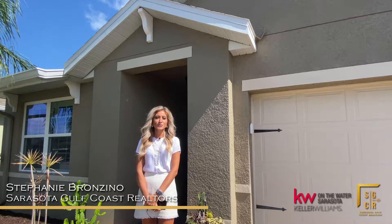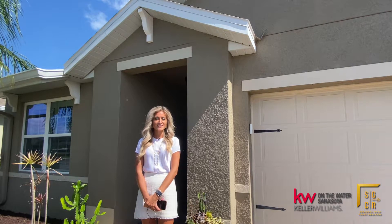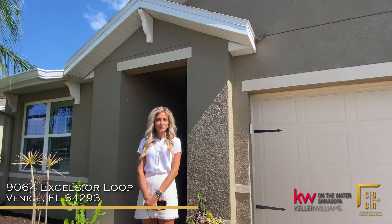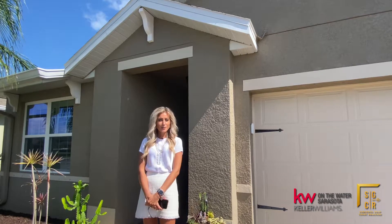Hi, I'm Stephanie Brinzino with Keller Williams on the Water Sarasota. Welcome to my new listing, 9064 Excelsior Loop, located in the beautiful D.R. Horton gated community of Rapallo in Venice. Come on in and take a look.